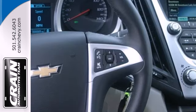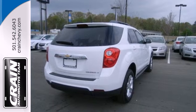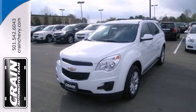Safety isn't optional for your family. This crossover features traction and stability control and multiple airbags. Make this Equinox yours and start planning your next adventure.